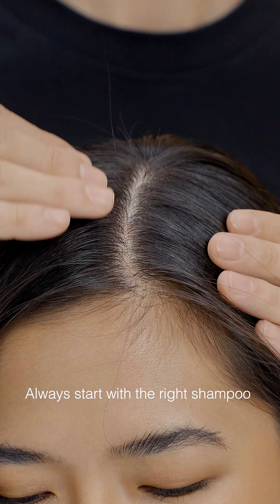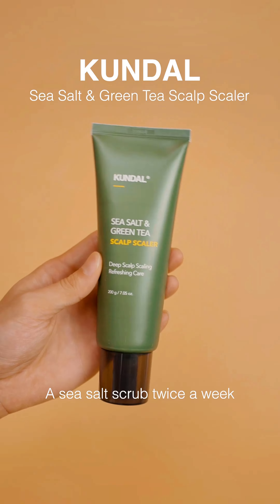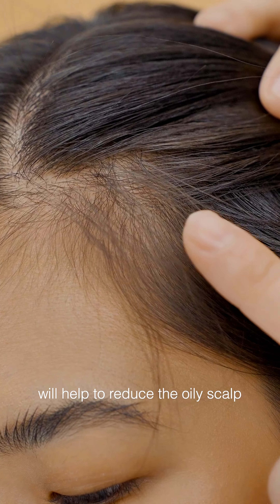Always start with the right shampoo for your hair and scalp. A scalp massage twice a week will help to reduce oily scalp.